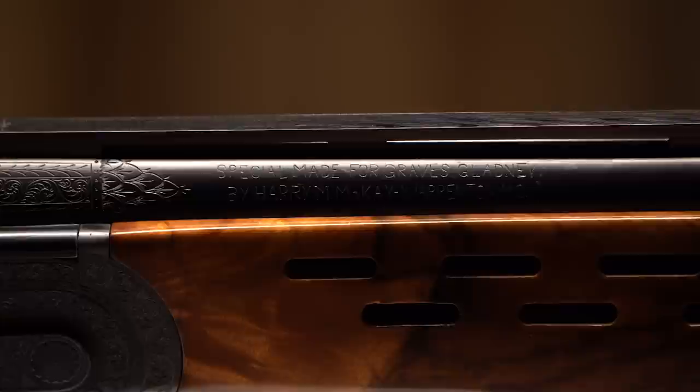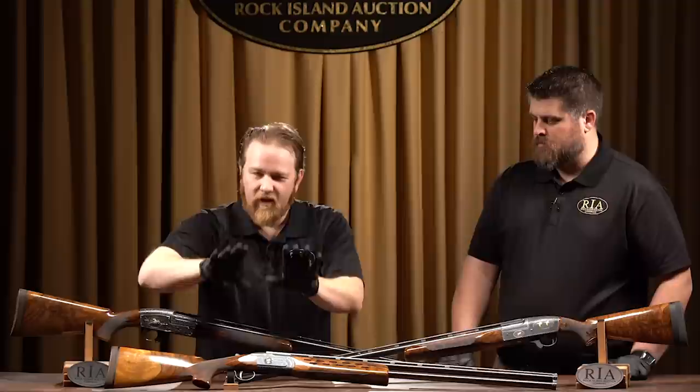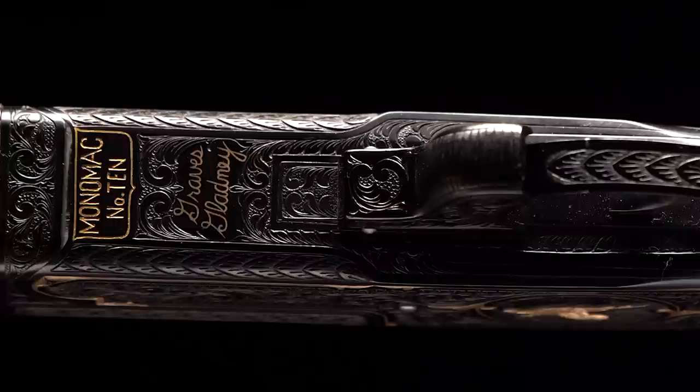Here on the barrel it reads: 'Special made for Graves Gladney by Harry M. McKay, Warrington, Missouri.' Graves Gladney — his story is as interesting as these guns themselves.